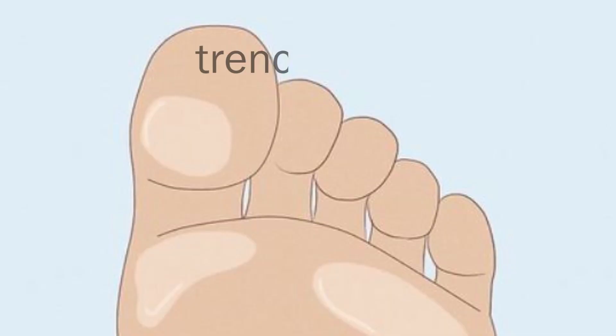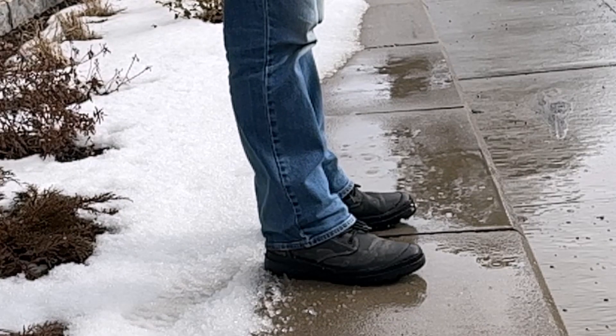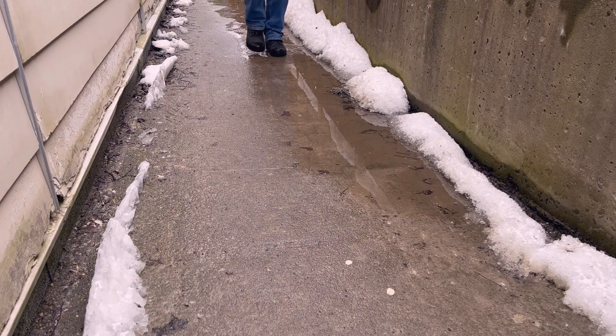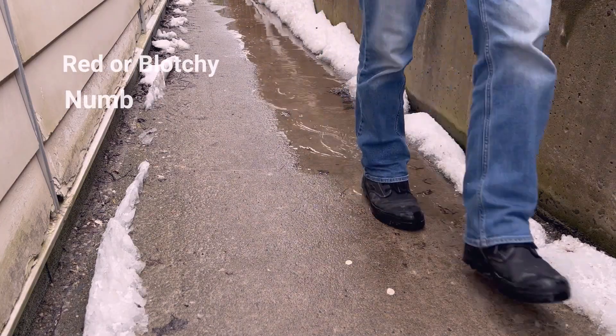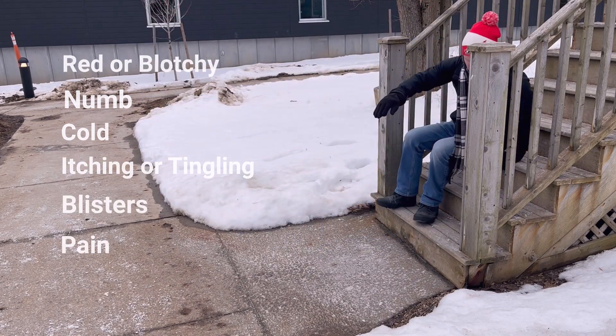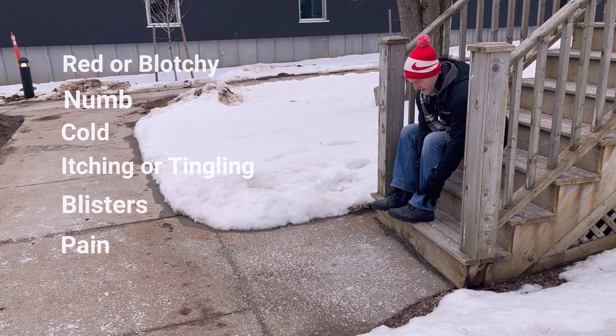Trench foot, or immersion foot, is an injury from prolonged exposure to wet and cold conditions. Skin becomes red or blotchy, numb, cold, itchy or tingling, blisters from tissue death, or pain when warmed.